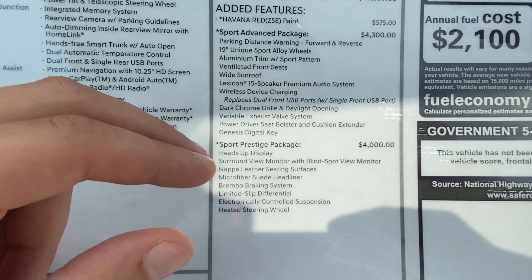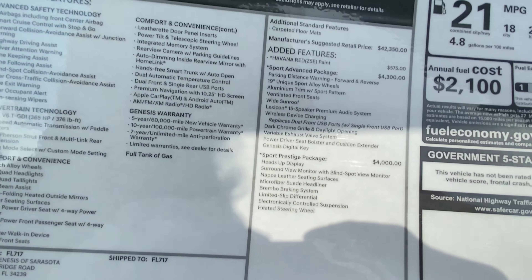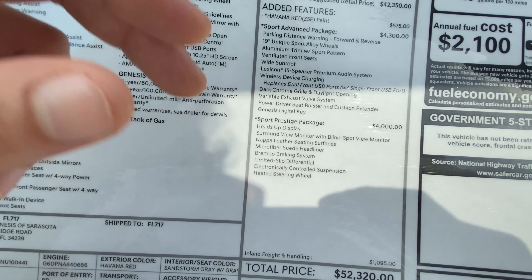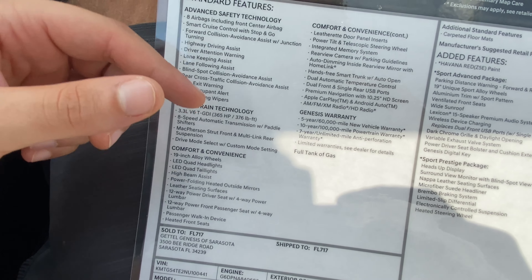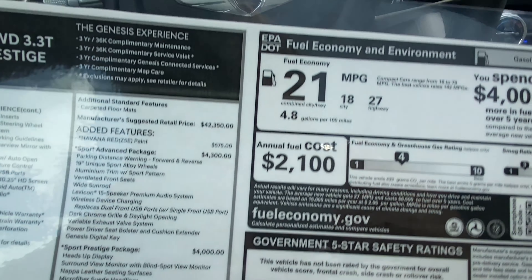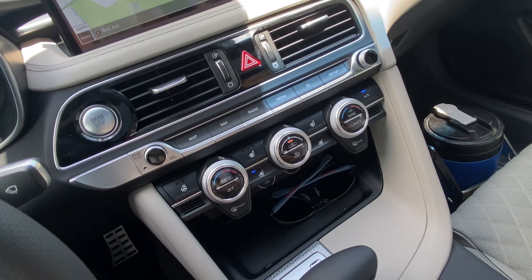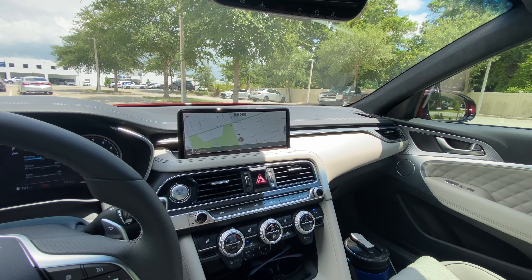The $4,000 Sport Prestige package adds the heads-up display, surround view monitor with 360-degree and blind spot view cameras, Napa leather seating surfaces, microfiber suede headliner, Brembo braking system, limited-slip differential — which really helps put the power down with this 365-horsepower, 376 lb-ft turbo — and a heated steering wheel. After a $1,000 destination charge, the total vehicle price sits at $52,320. Fuel economy is rated at 21 combined MPG — 18 city, 27 highway.